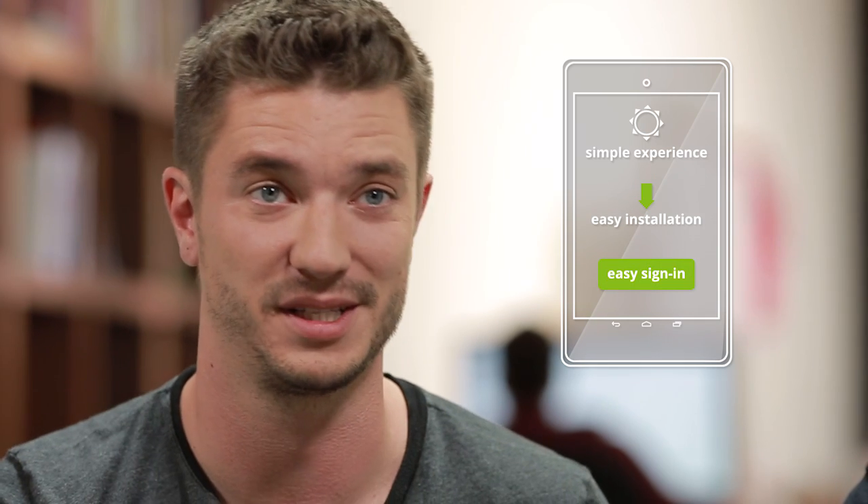It's important for them to be able to install your app easily and sign into it very easily. And that's where I think Google Play for Education has been really helpful.